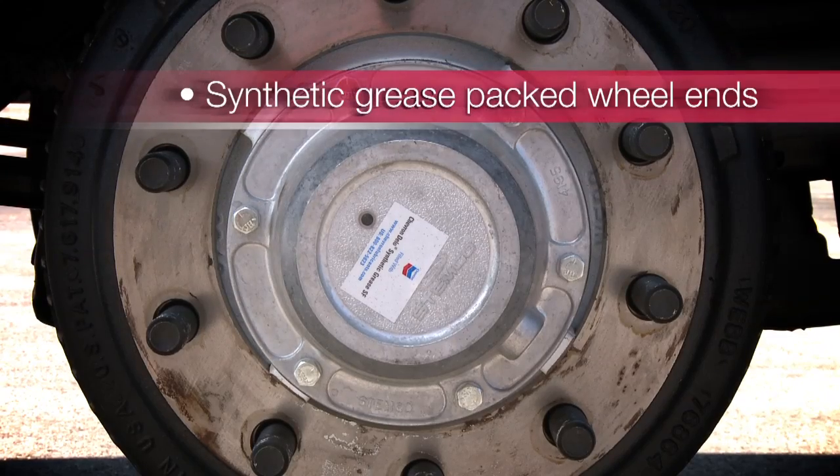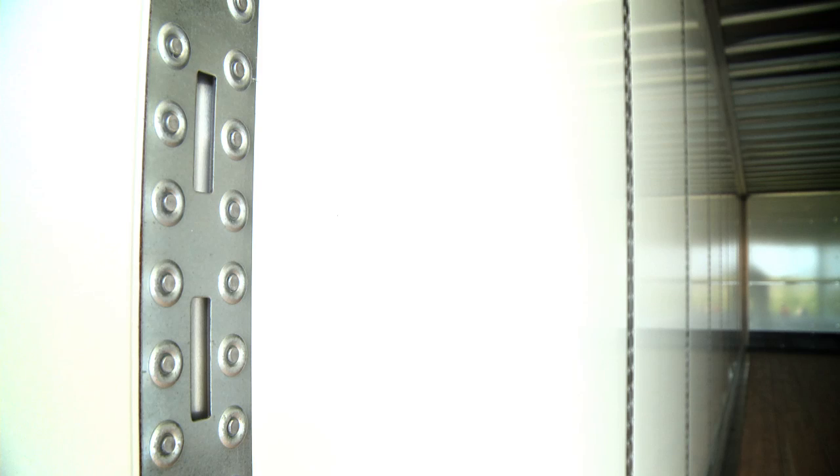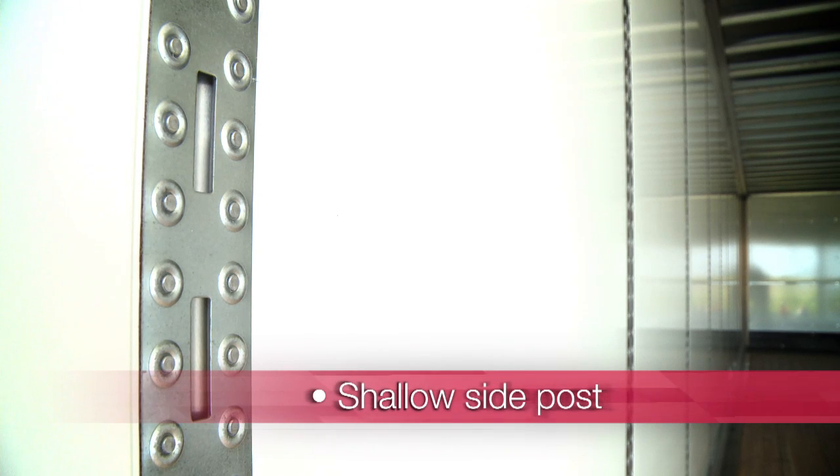Synthetic grease packed wheel ends help to decrease maintenance costs. And a shallow side post provides additional inside width for more cubic capacity.